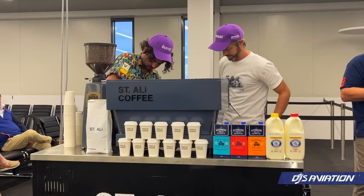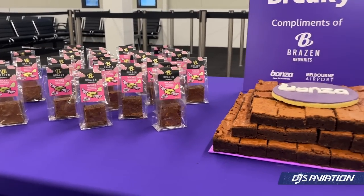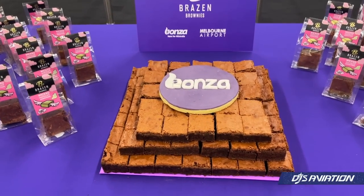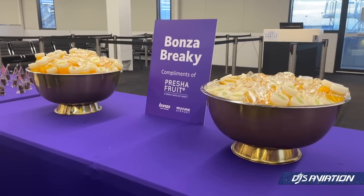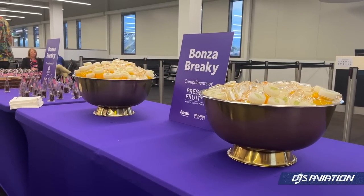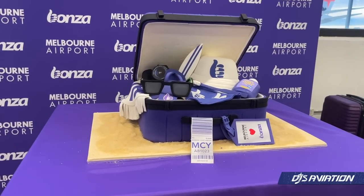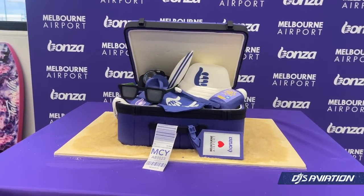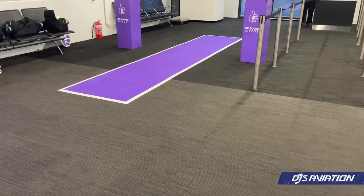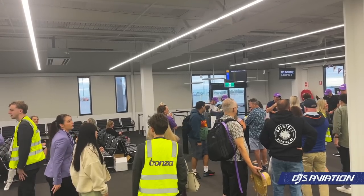Bonza had coffee for all, and a selection of brownies — yes, that is a brownie cake for breakfast at 7am. Refreshing orange juices were also available, which I'd recommend given how rich brownies can be. Here is a Bonza care package featuring a beach towel, camera, cap, sunscreen and more, all ready for your holiday up north. A purple carpet will eventually lead us towards our plane — a lovely touch.